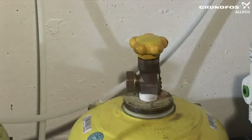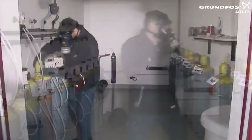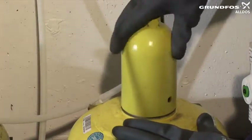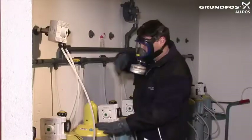Clean the cylinder thread with a wire brush. Screw the valve protection cap onto the cylinder to protect the cylinder valve during transportation — the valve protection cap must always be screwed on tightly.